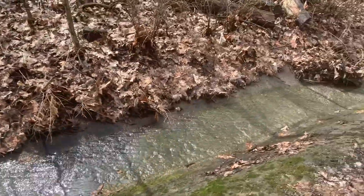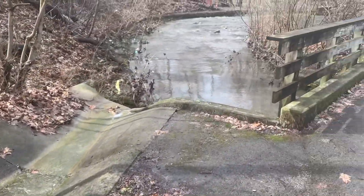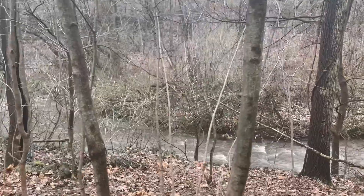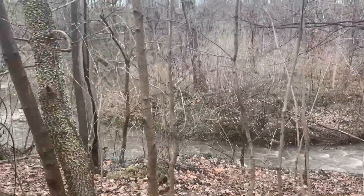Listen, friends — can you hear the train going by in the background? Now I can hear the sound of the wind blowing and the water flowing in the creek.